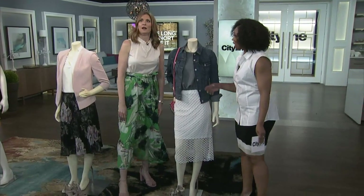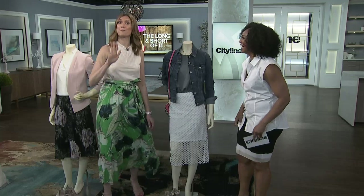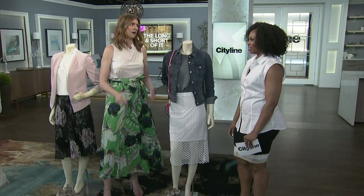I'll always go back to the low-rise jean as an example — that was the worst trend. I don't care how old you are or how great your body was, that was really hard on everybody, even though we all wore it.